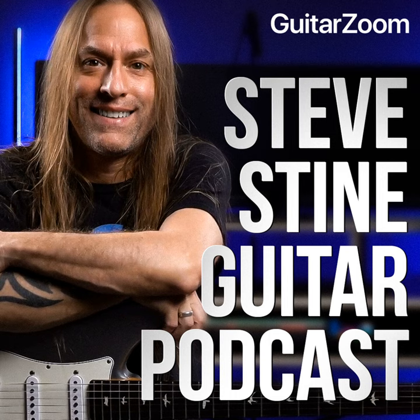Hey, Steve Stein here from GuitarZoom.com. Thank you so much for listening to this podcast. If you enjoyed this episode, please subscribe, leave a review, and share it with a friend. Your feedback means more to me than you'll ever know. Be sure to check out my YouTube channels where you'll find over 1,000 videos to help you with your guitar playing. Thanks again for listening — stay positive, keep playing, and keep having fun. If you'd like some help but aren't sure how to get started, go to GuitarZoom.com and look for the Help Me Choose survey to get Steve's personal recommendation of the perfect course for you.